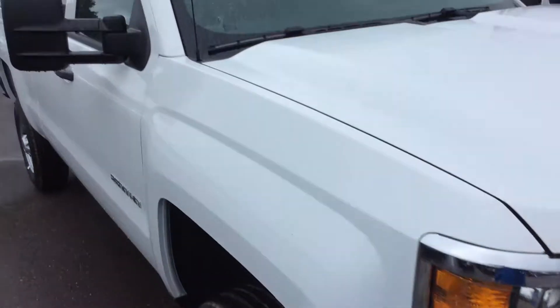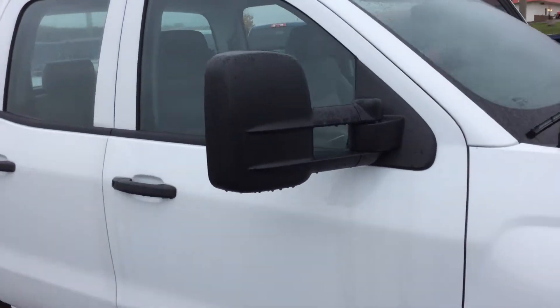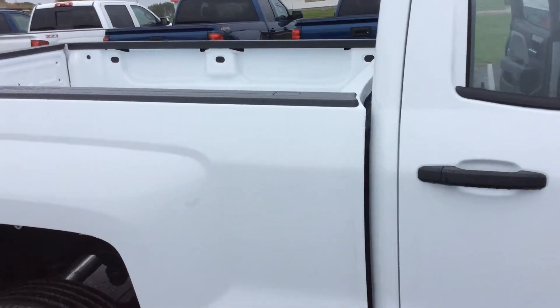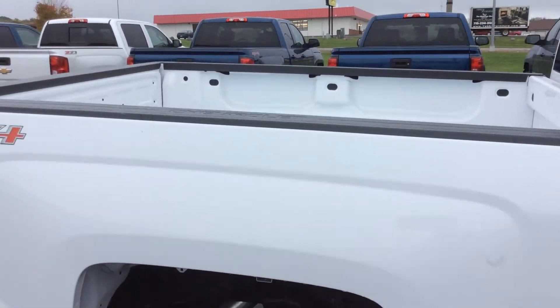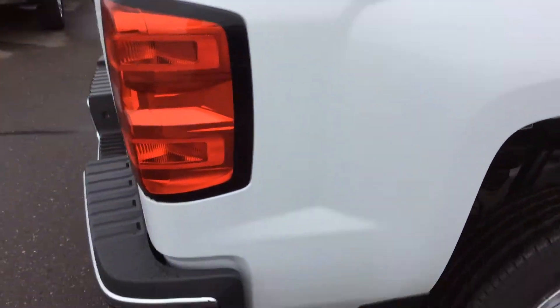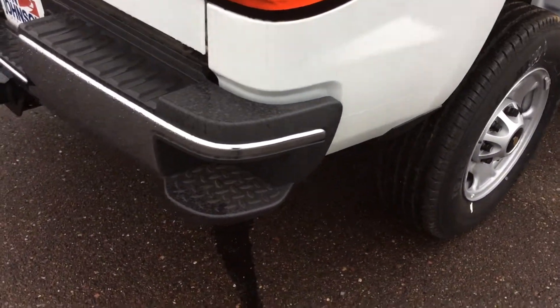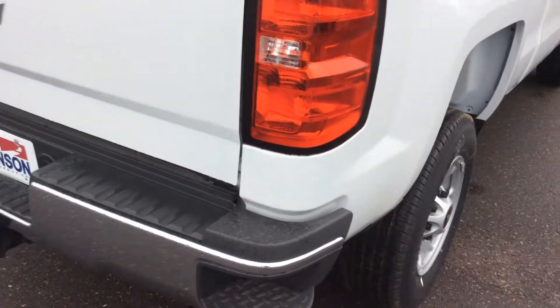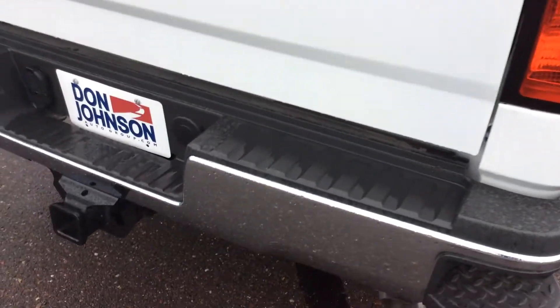Taking a look at the side of the vehicle, you can see it does have the trailering mirrors on both sides of the vehicle. It does have the bed rail caps all the way around to protect the box as we're throwing material in and out. For safety, it does have the full steps on each corner of the bumper for very safe entry and exit in and out of the bed.